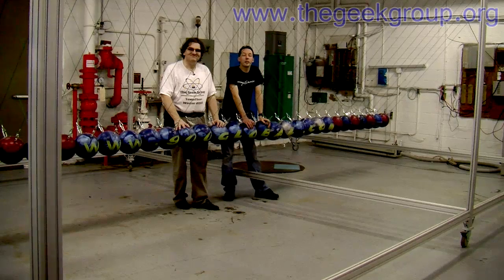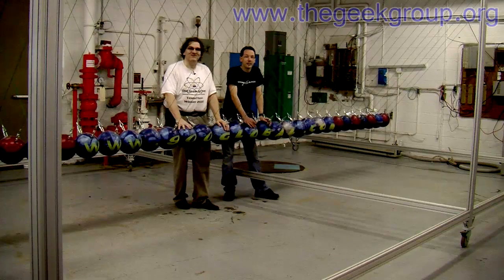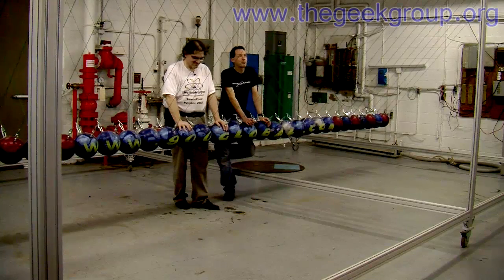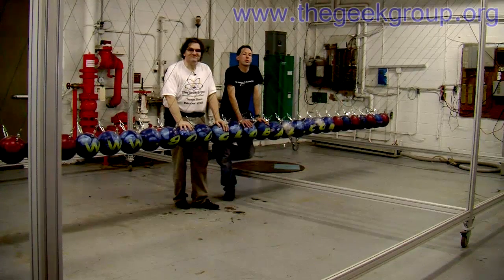Hi there guys, I'm Chris Bowden and welcome to The Geek Group. We're here today with the great and fabulous Mr. Kidwell. And this is the official unveiling. After years of work, tons of fan mail requests coming in — what's going on with it? Here it is, the world's largest Newton's Cradle.